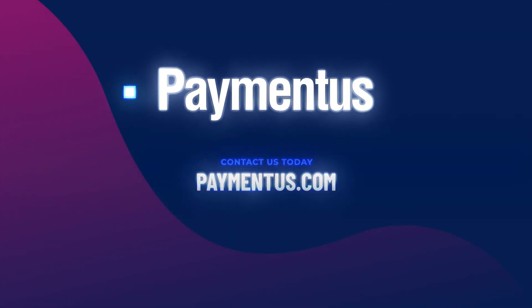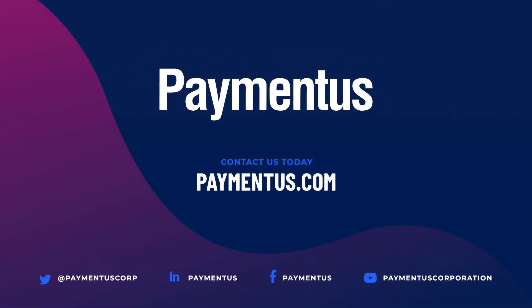Contact Pymendous today to find out how chatbot and a feature-rich IPN platform can serve you better and help you get paid instantly.